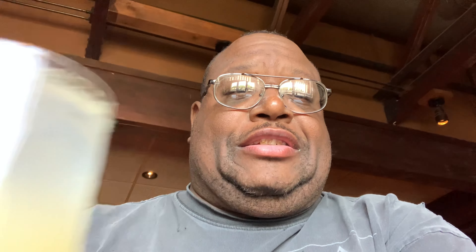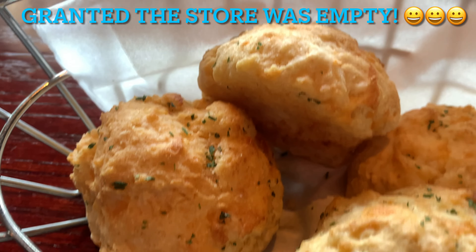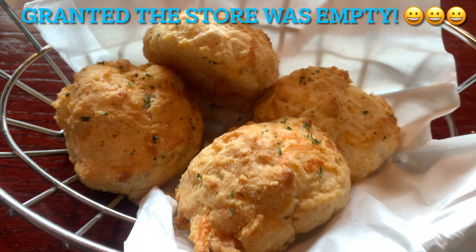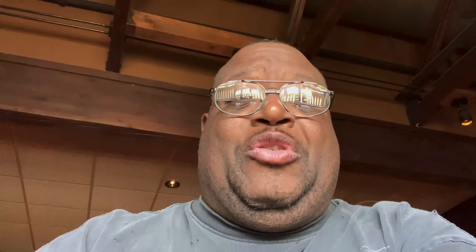Guys, we have been seated at Red Lobster and they have already brought us our lemonade and the cheddar biscuits. Let me pull one out for you so you get a good look at that — I'm gonna do a close-up as well. These guys are working really really fast here. The wait staff is phenomenal. Since the cheddar biscuits are here, we're going to try these out — bon appétit!